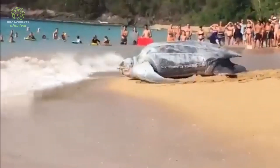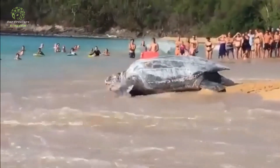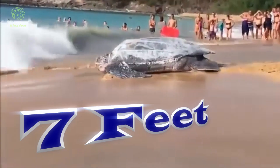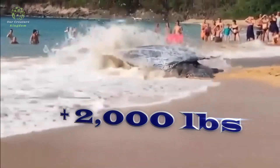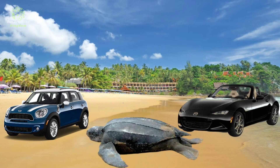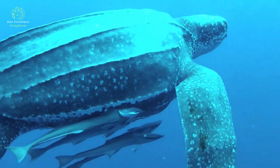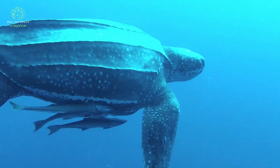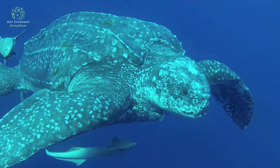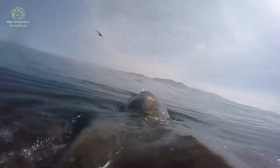One of the most notable features of the leatherback is its immense size. As the largest of all sea turtles, adults can reach lengths of up to 7 feet and weigh over 2,000 pounds — that's somewhere between a Mini Cooper and a Miata. Despite their massive bulk, leatherbacks are graceful swimmers, capable of gliding effortlessly through ocean currents as they traverse vast distances between feeding and nesting grounds.